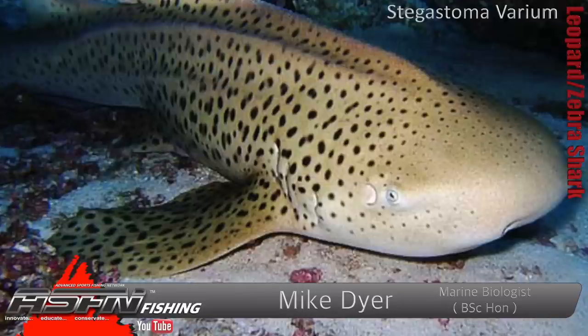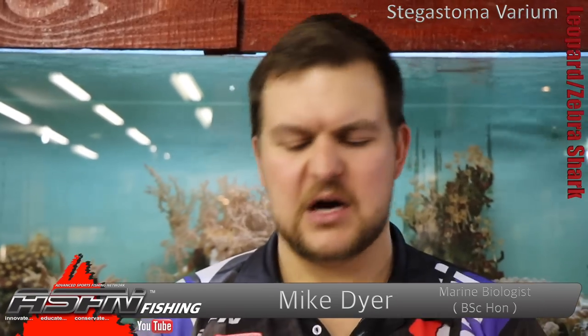They've got quite a small eye for their size and a very, very large meaty head. They're not dangerous in terms of sharp teeth, but obviously if they bite you and you pull your hand out, they'll rasp you quite badly.